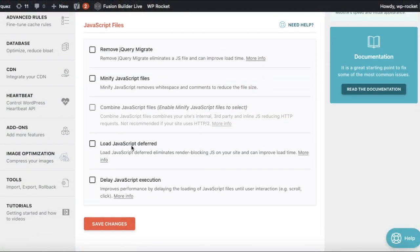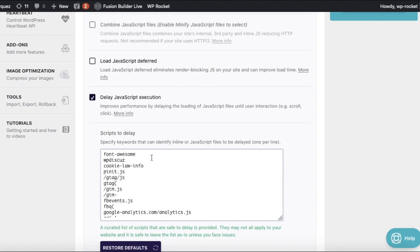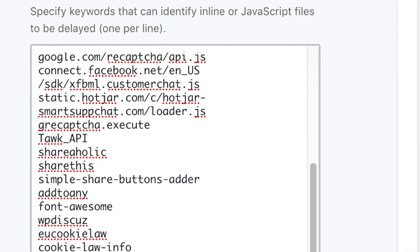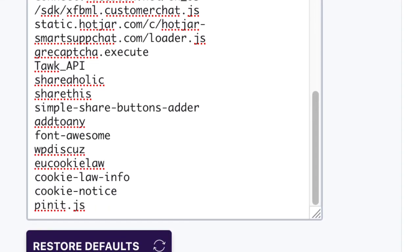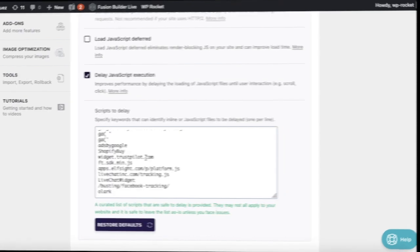You will find this option in the File Optimization tab. When you enable it, WB Rocket reveals a text area where you can enter the scripts you want to delay. WB Rocket pre-populates the text area with some safe-to-delay scripts like Google Analytics, Facebook Pixels, and Google Ads. You can also add your own scripts, specify the keywords that identify them, and WB Rocket will run a search on the page.